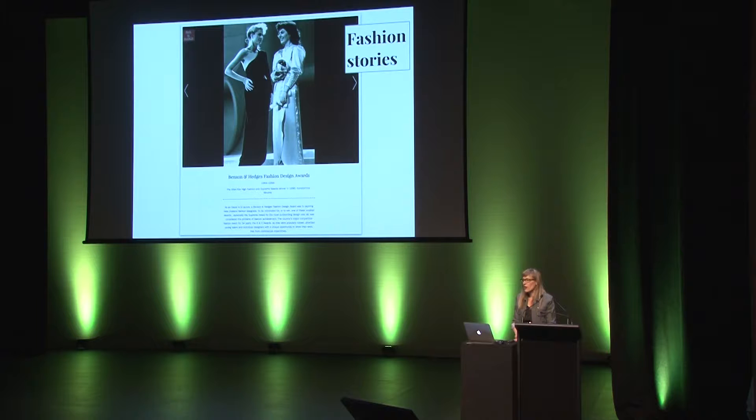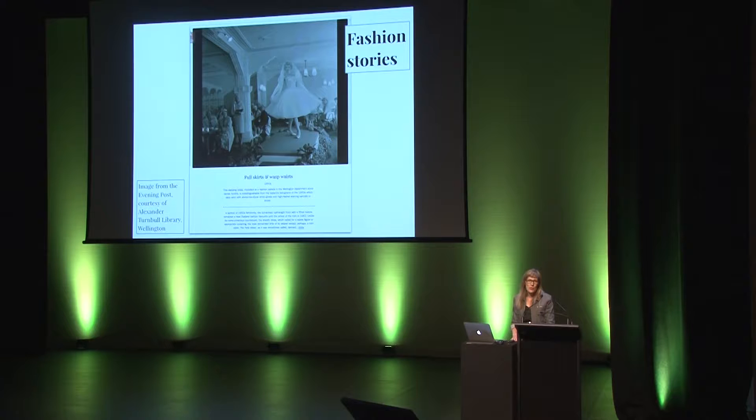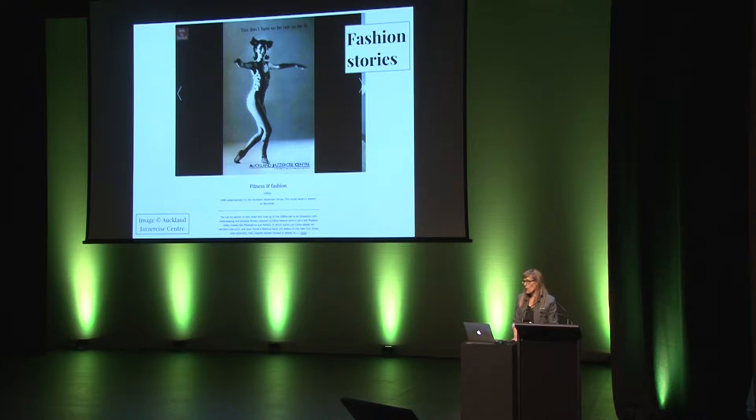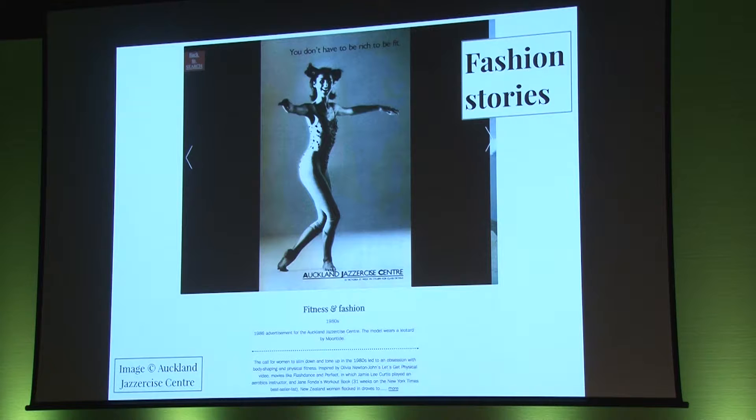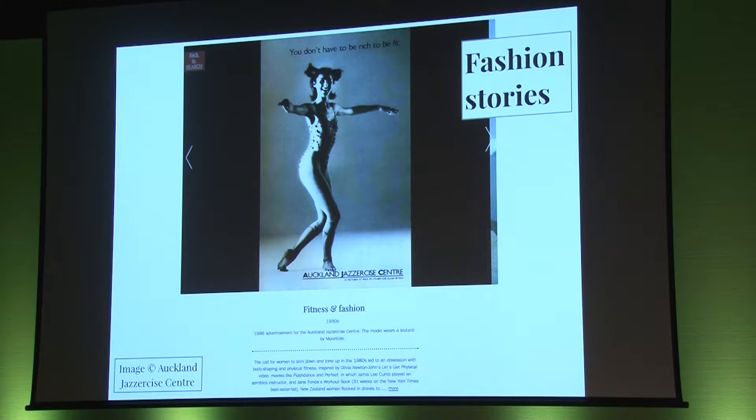The most popular story on our website is on an award show that ran from the 1960s to the 1980s. It was written by Cecily Gehry, who has recently written about some of our more novel fashion trends. Some of these fashion trends were well known internationally — the wasp waist and the full skirts of the 1950s, for example. But it's our own take on these trends that is so interesting, as this 1986 advertisement for the Auckland Jazzercise Centre shows. The model wears a leotard by Moontide, who are still designing swimwear, but I'm not sure they sell too many jazzercise leotards these days, despite the influx of active wear on our streets.